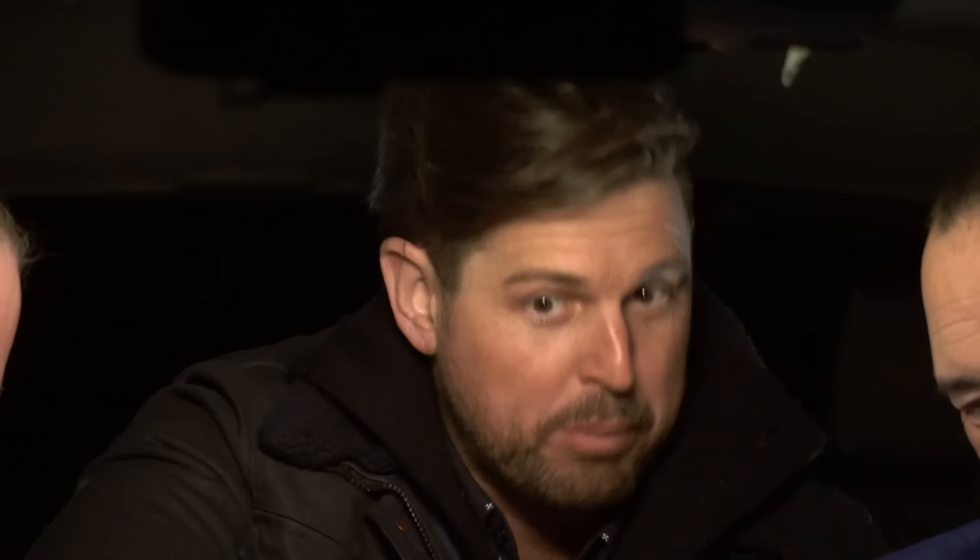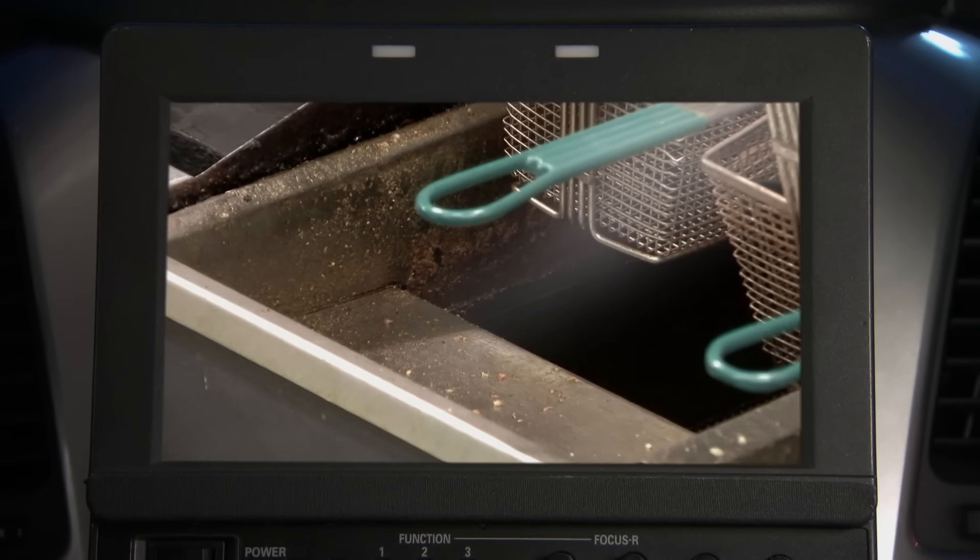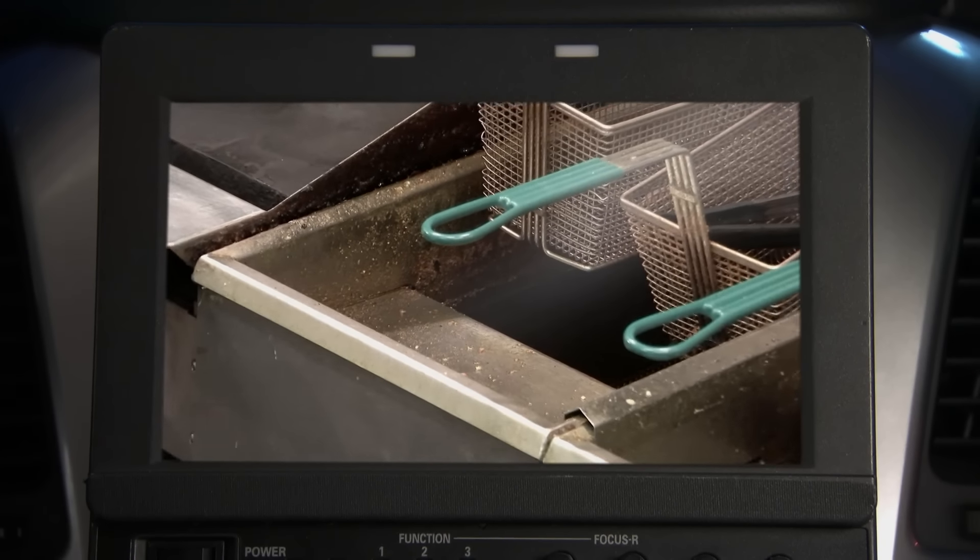The fryer baskets have either rust or buildup of food that has turned into mold that has dried out. There's no action going on. They're ignoring the kitchen.